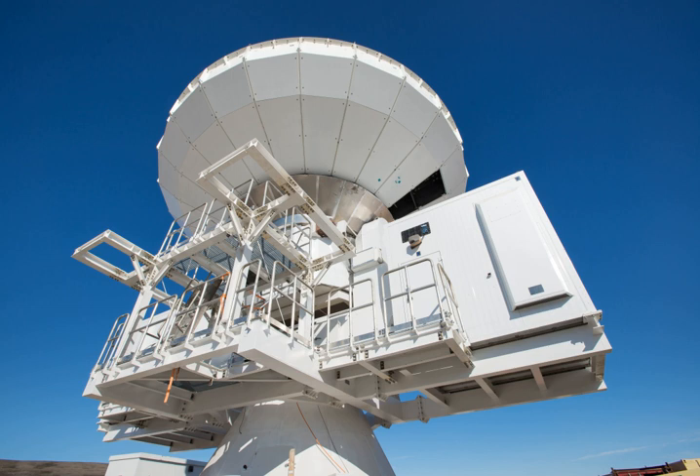The Greenland Telescope is a radio telescope currently installed and operating at the Thule Air Base in northwestern Greenland. It will later be deployed at the Summit Station Research Camp, located at the highest point of the Greenland ice sheet at an altitude of 3,210 meters. The telescope is an international collaboration between the Smithsonian Astrophysical Observatory of the Harvard-Smithsonian Center for Astrophysics, the National Radio Astronomy Observatory, the Haystack Observatory of the Massachusetts Institute of Technology, and the Academia Sinica Institute of Astronomy and Astrophysics.